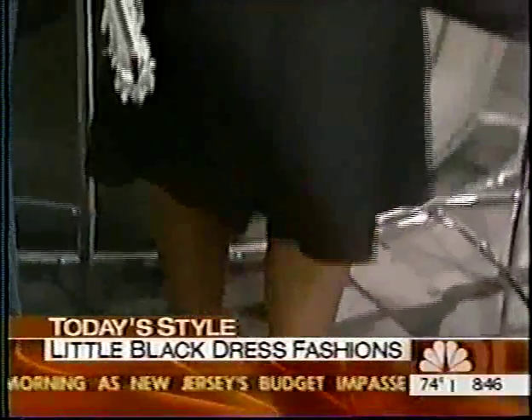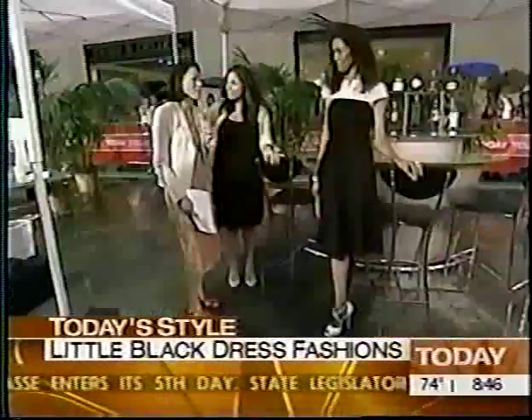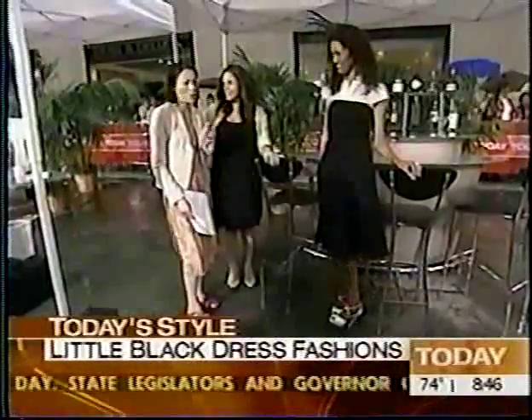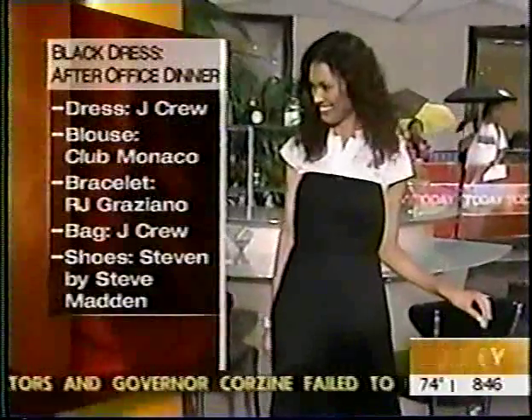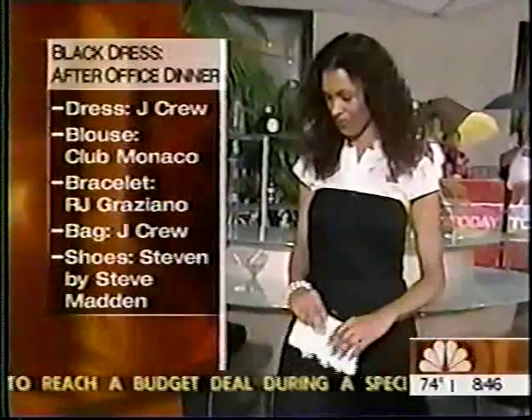Those are incredible shoes. Platform shoes are everywhere right now. I wore them once when I was a younger woman. They say if you've done one trend once, don't do it again. But I think it's done in a different way now — it's much more feminine and pointy with a stiletto, not so much of a chunky heel.